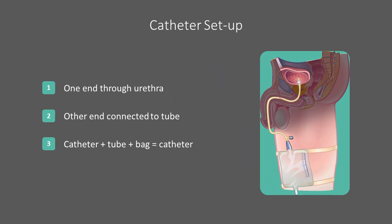One end of the catheter is inserted into your bladder through the urethra, the channel that carries urine from the bladder to the outside. The other end of the catheter connects to a tube, which then connects to a drainage bag.